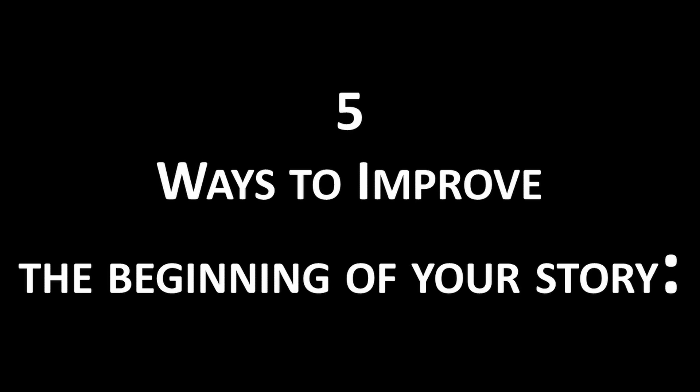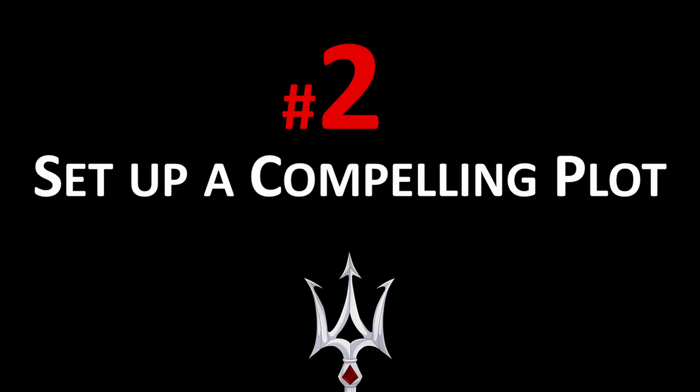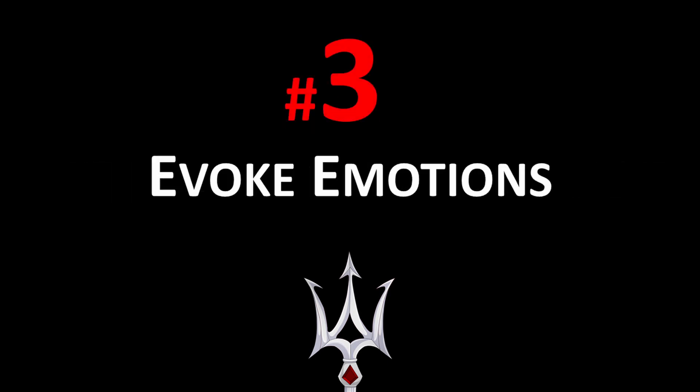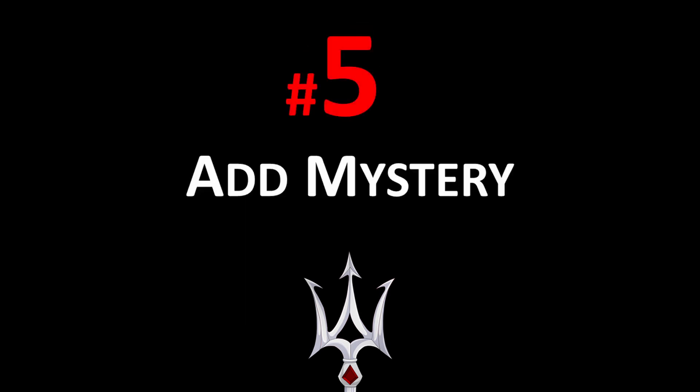Here are five ways to improve the beginning of your story, and these may be difficult for some of us: cut scenes, set up a compelling plot, evoke emotions, create an interesting point of view, and add mystery.